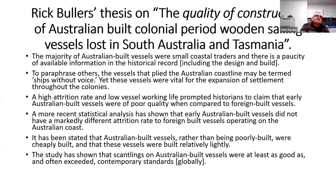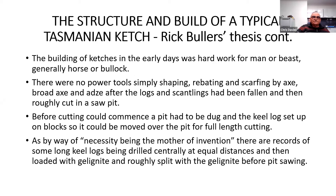One of the traditional understandings of Australian-built catches was that they were of lesser quality than European and English catchers or barges. But Rick Buller wrote a thesis on the quality of the build of the Tasmanian and Australian catches, proving that the Australian vessels, rather than being poorly built, were cheaply built — built relatively lightly. The building of catches in the early days was hard work. There were no power tools — simply shaping, rebating and scarfing by axe, broad axe and adze, after the logs and scantlings had been felled and roughly cut in a saw pit.